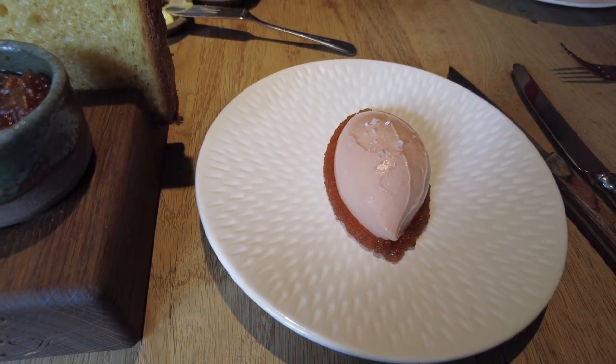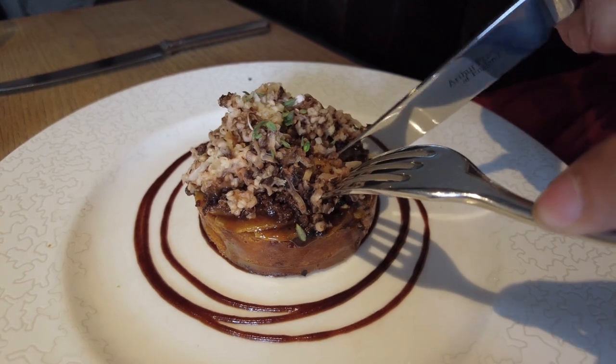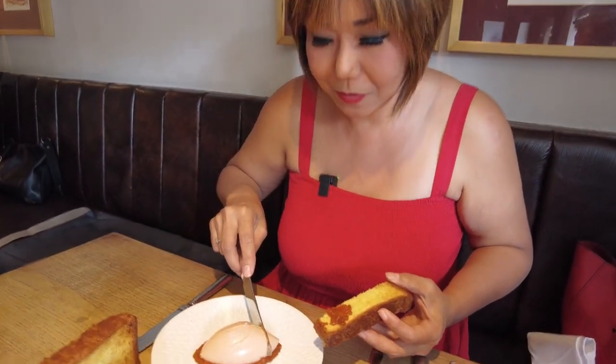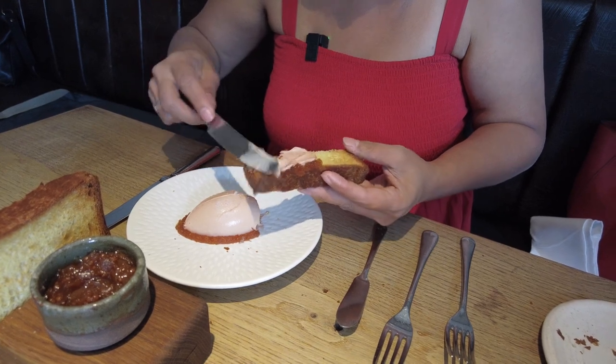He is having duck liver parfait with the brioche. And for me, I'm having a tin mine with the dread sauce and the crispy beef. I'm pinching a little bit of his duck liver parfait. It cuts like butter. Having a taste — like having savory ice cream with jam. Lovely.